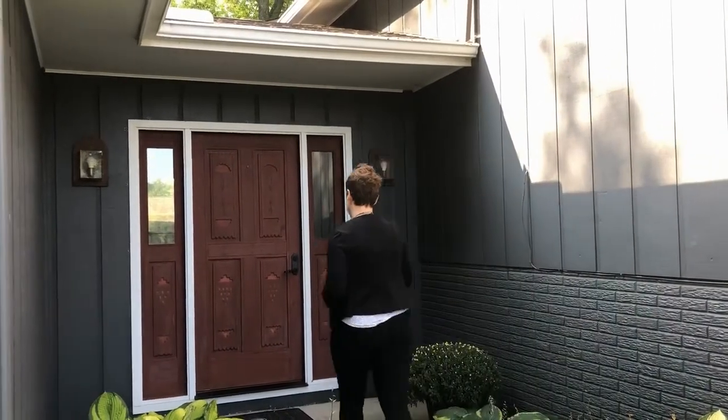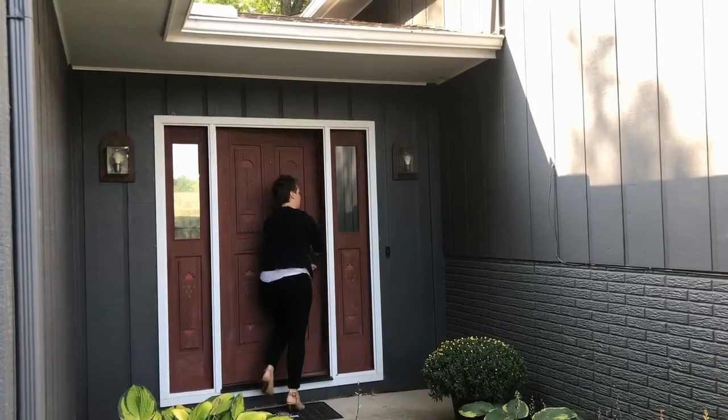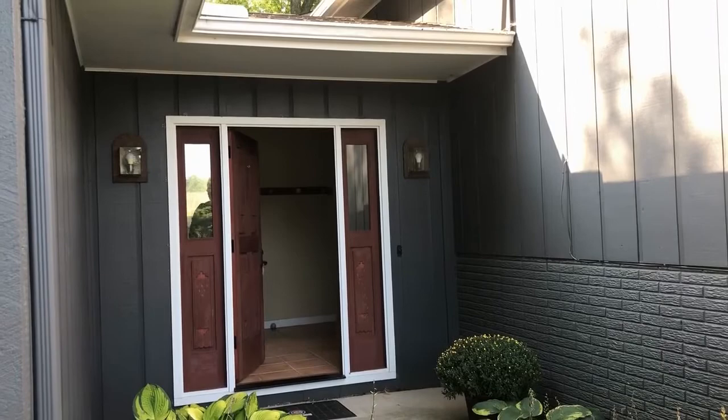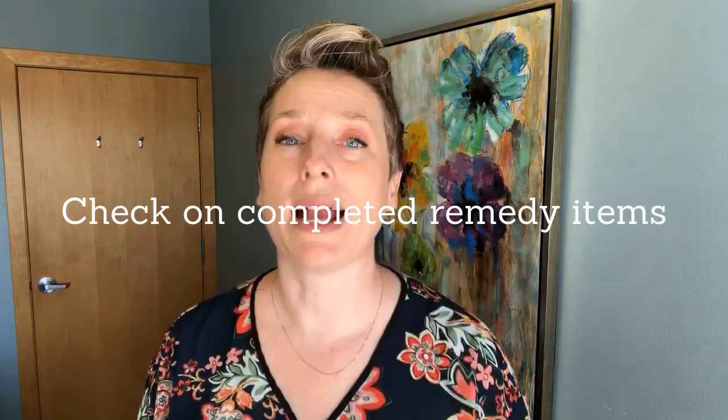All right, buyer friends — the final walkthrough is your chance to make sure that the property you fell in love with, wrote an offer on, and are about to spend some money on, is in as good as or better condition than when you wrote that offer. You probably had the home inspection, and maybe there were some remedy requests that you negotiated with the sellers. It's important during the final walkthrough to make sure that those remedy items were actually taken care of by the seller.